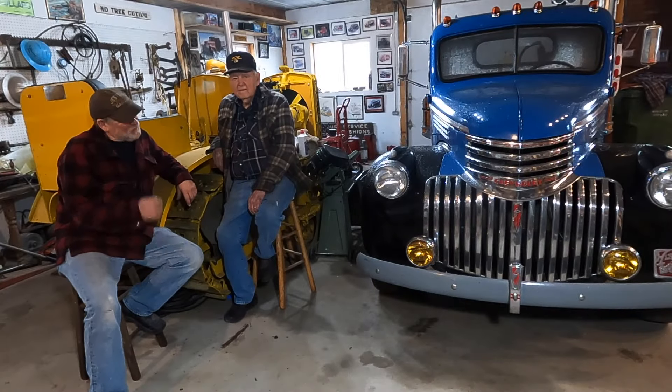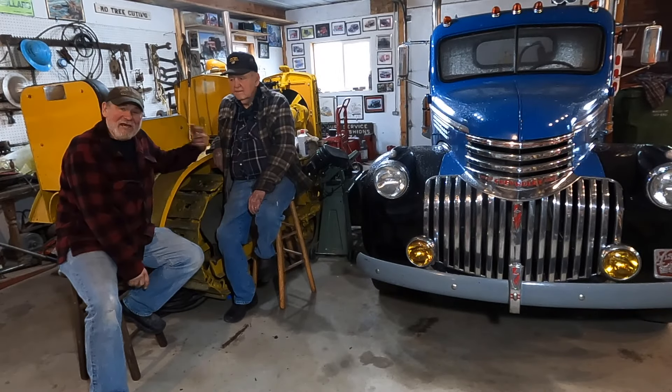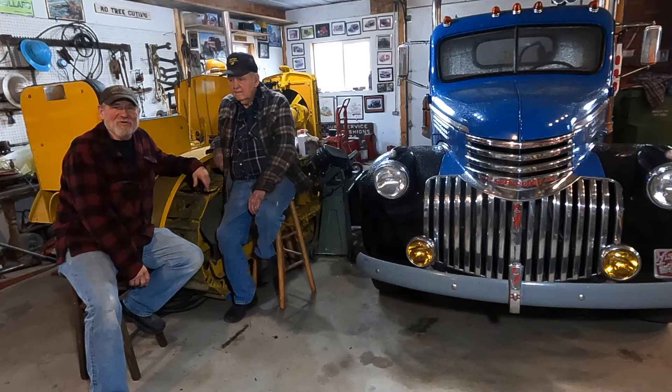Legend has it that's how far you would want to travel your horses before you watered them back in the day. This episode of Chester's Garage, it's all about the trap wagon — Dad and I are going to tell some stories about this old girl.